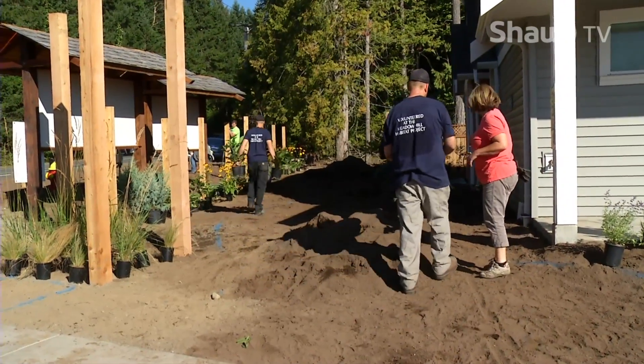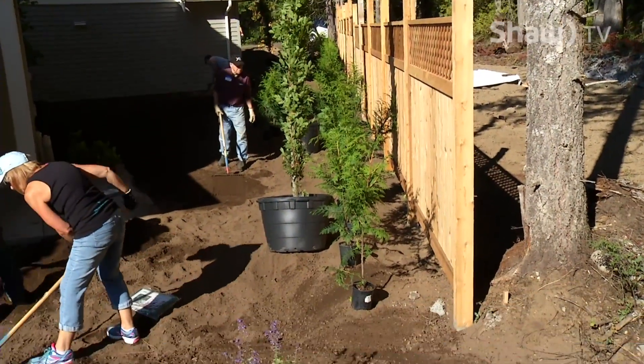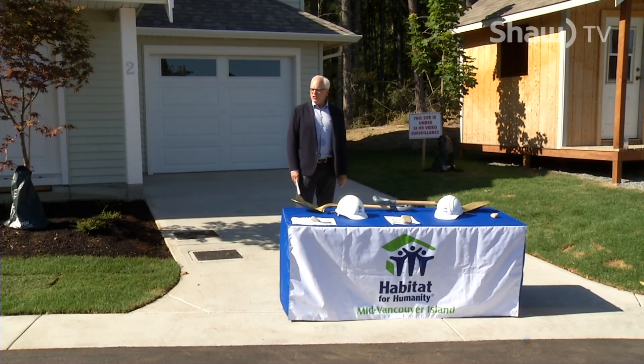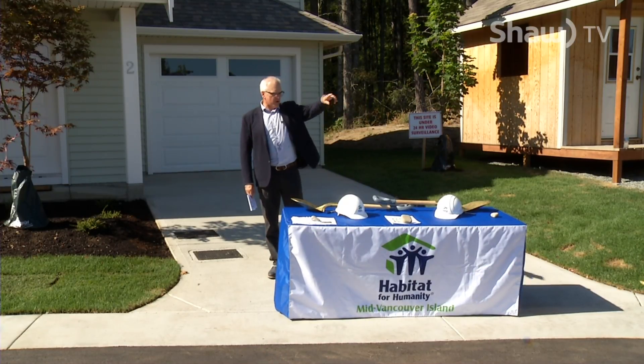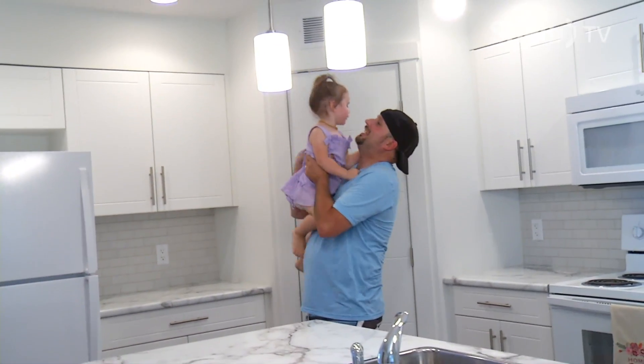The last stage in the build saw dozens of volunteers from numerous companies and organizations toiling under the hot summer sun to add trees, shrubs, and flowers before the homes would be ready for their new owners. This is the culmination of Phase 1 of what will be a three-phase development on this site. Clearly what Habitat does is fulfilling a really important need — it's an incredible model that really benefits families in a low-income range who would never dream of having a home they could call their own.